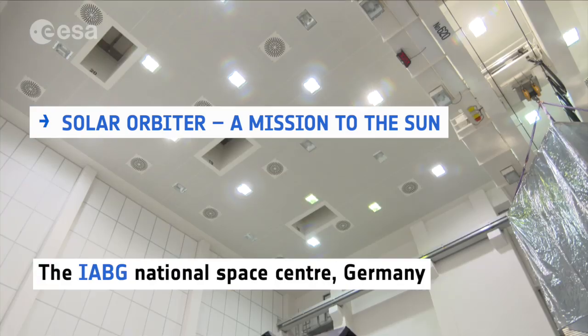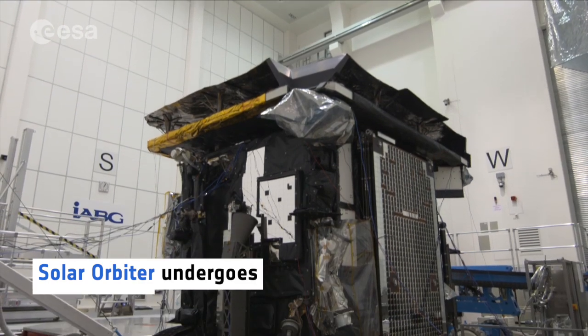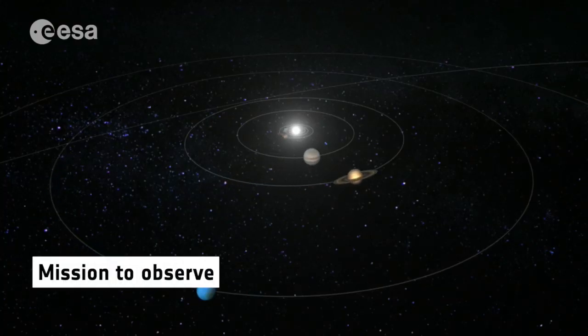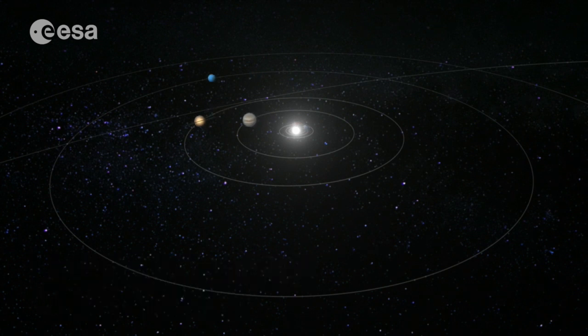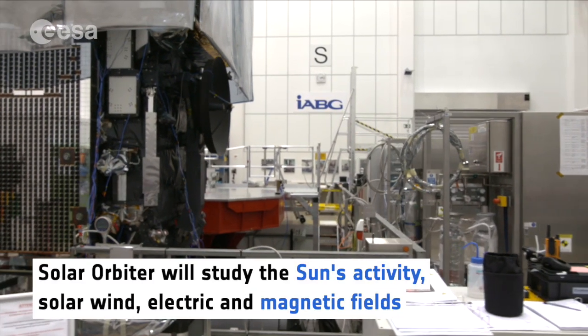At the IABG National Space Center in Germany, the Solar Orbiter spacecraft undergoes crucial tests for its mission to observe our nearest star. The Sun is essential for heat, light and life on Earth, and Solar Orbiter will study its activity, solar wind, electric and magnetic fields.